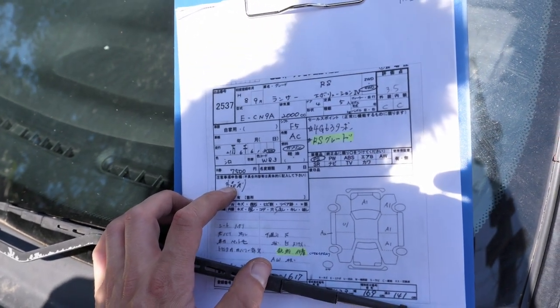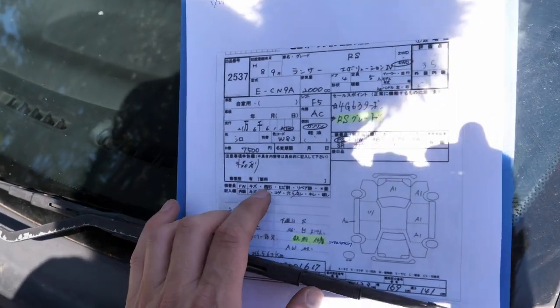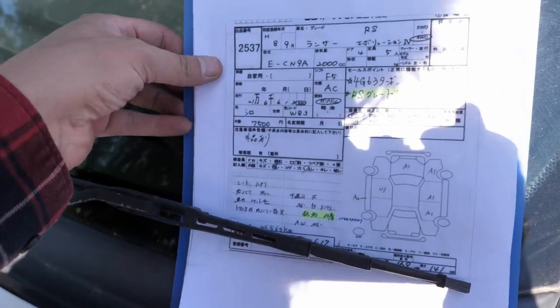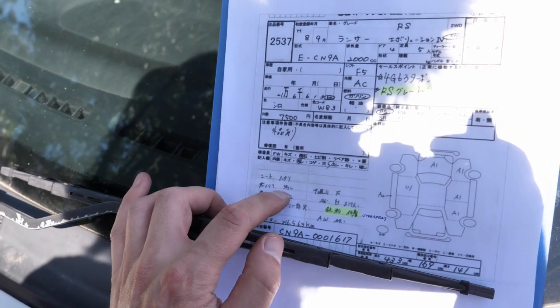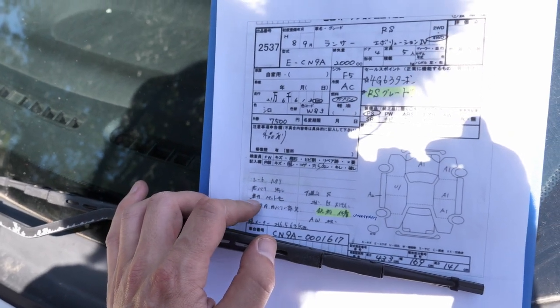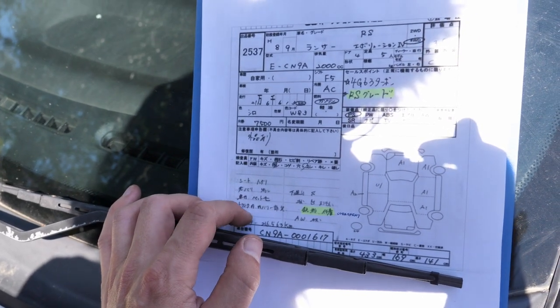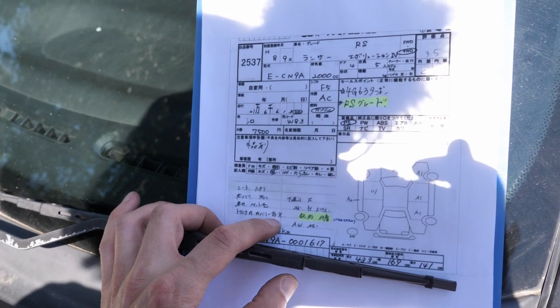In the report section: windshield rock chip, interior dirty, front seat saggy. It does have aftermarket seats. The headliner is dirty — it's really not that dirty. Interior has animal hair — I really couldn't find it. Trunk interior liners have been removed, which actually might be part of the RS spec.